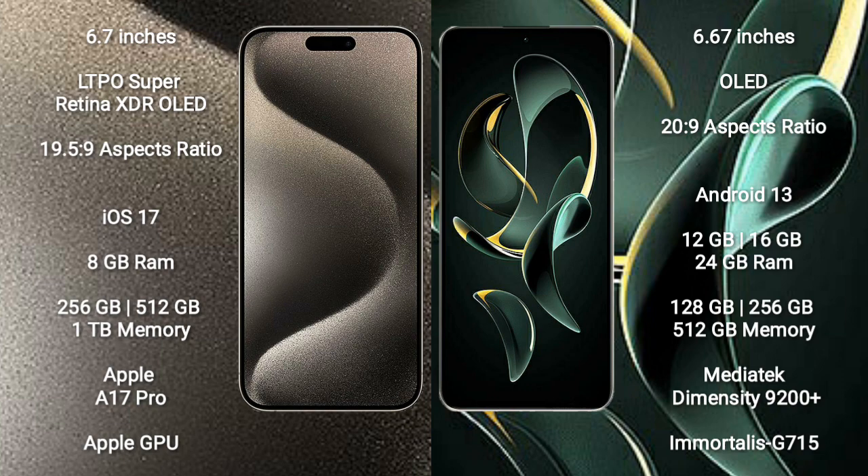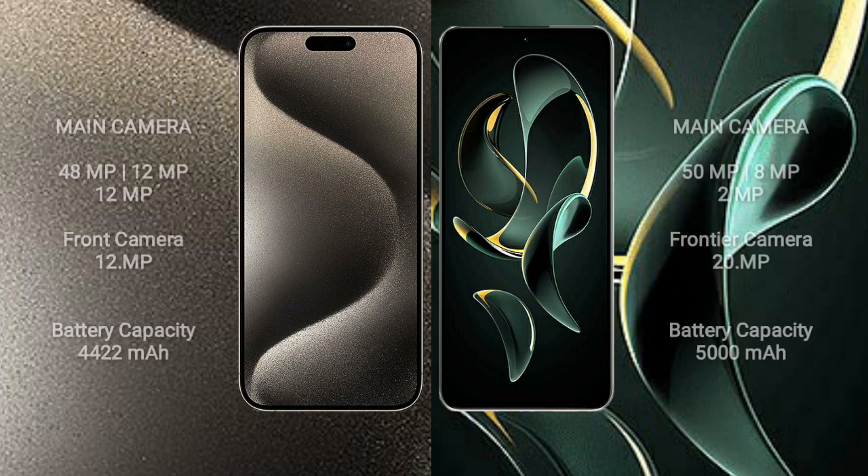The iPhone 15 Pro Max comes with 8GB RAM and 256GB, 512GB, or 1TB internal storage, powered by the Apple A17 Pro processor with Apple GPU. The Redmi K60 Ultra comes with 12GB, 16GB, or 24GB RAM and 256GB, 512GB, or 1TB internal storage, powered by the MediaTek Dimensity 9200 Plus processor with Mali-G710 GPU.